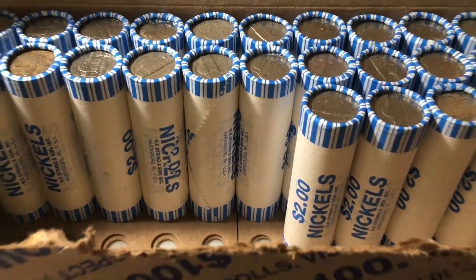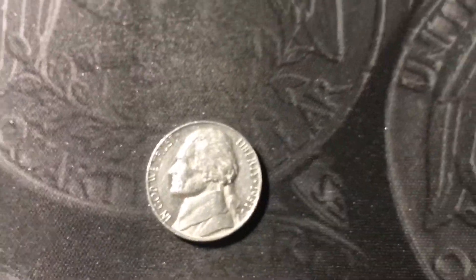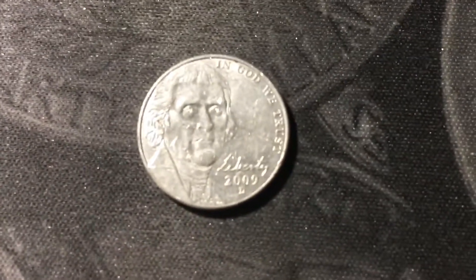Roll number 26 and we have a pretty good find — a proof nickel, 1981-S. It's in pretty rough condition, been in circulation for a pretty long time, but still a proof nickel is a really good find. Roll number 31 and we have our second 2009 Denver of the box.